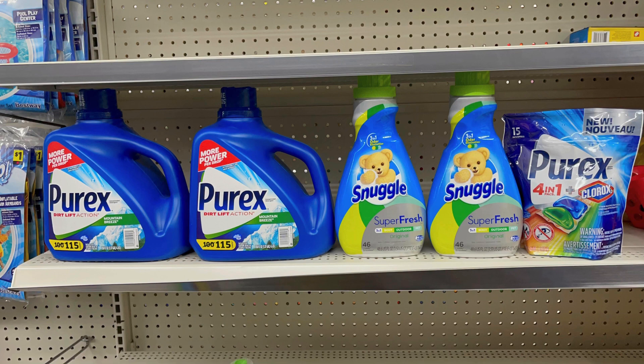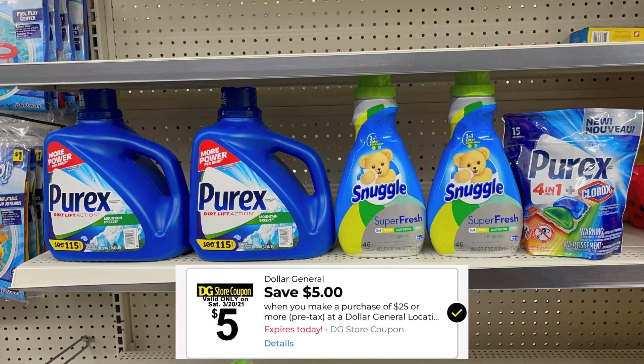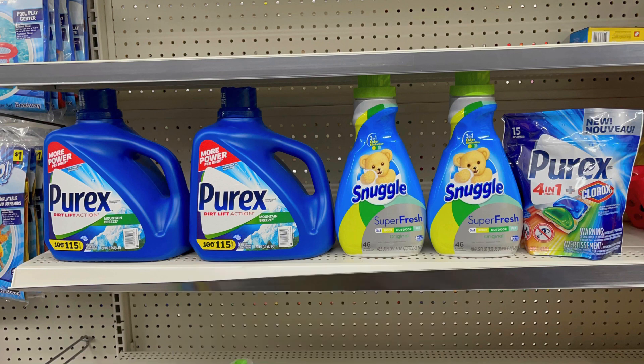We're also using the five off 25, so our total for all of this before coupons is $26.95. After all coupons and the five off 25, we should be left paying seven dollars and 95 cents. Because we're still over six dollars, we should get that two dollar off coupon on the bottom of our receipt.